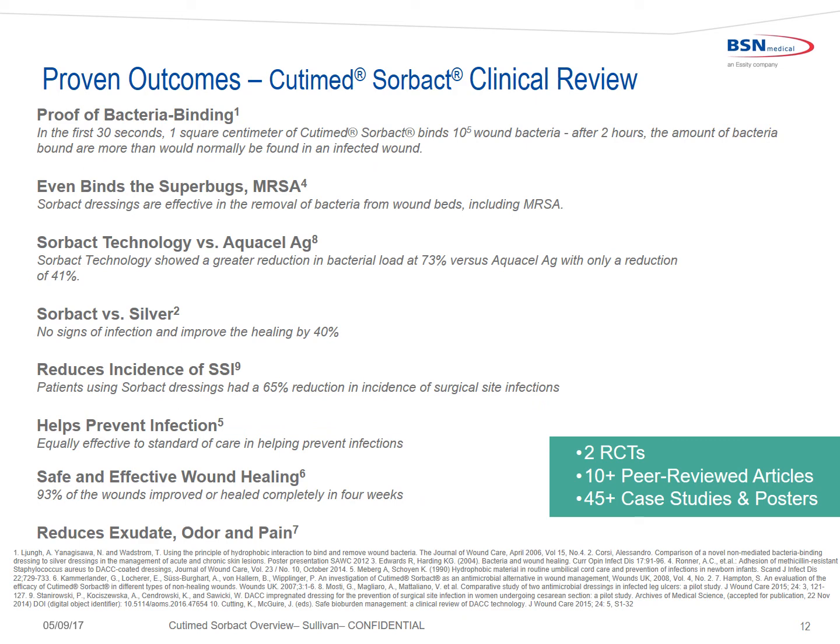Cutimed Sorbact has proven clinical outcomes. To date, there are two randomized control trials, 10-plus peer-reviewed articles, and 45-plus case studies and posters, with proof of bacterial binding — even with superbugs such as MRSA. There are studies versus silver, including Aquacel AG, randomized control trials with reduction of incidence of surgical site infection and prevention of infection, and studies regarding safe and effective wound healing, reduction of exudate, odor, and pain.